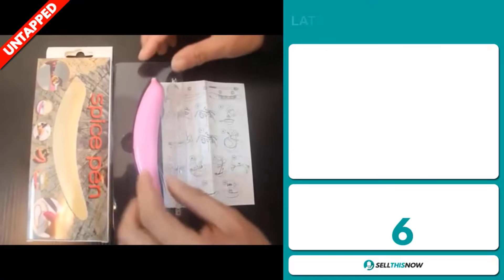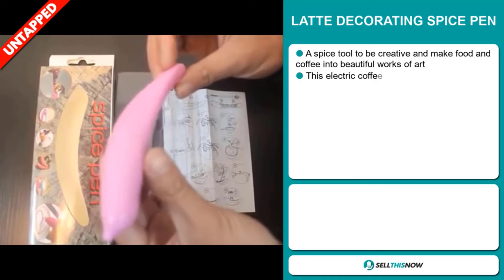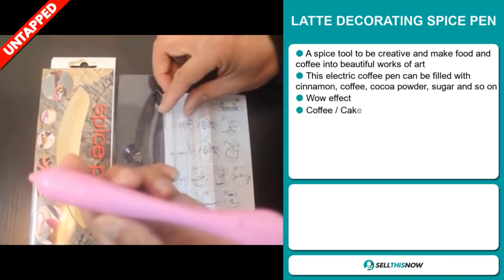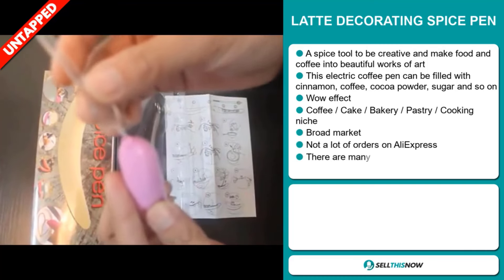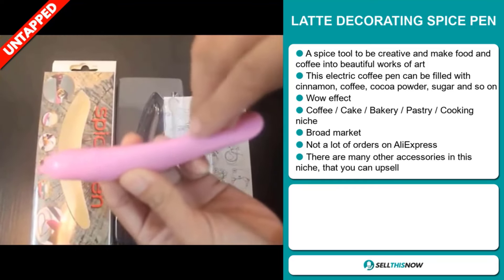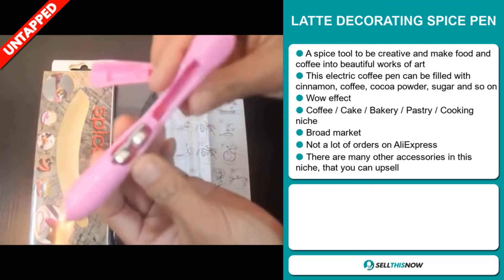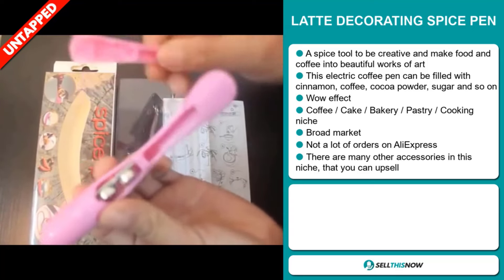Our next product is the Latte Decorating Spice Pen. This is a spice tool to be creative and make food and coffee into beautiful works of art. This electric coffee pen can be filled with cinnamon, coffee, cocoa powder, sugar, and so on. It definitely has that wow effect and it falls under the coffee, cake, bakery, pastry, cooking niche market. We also think that this item has a broad market base and we also think it has a lot of untapped potential.